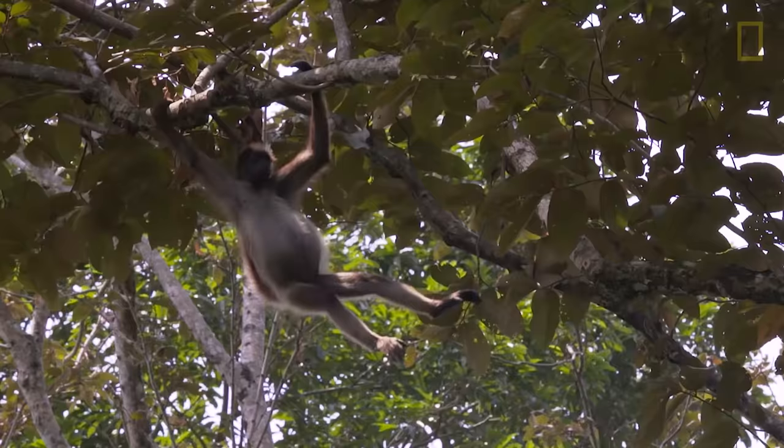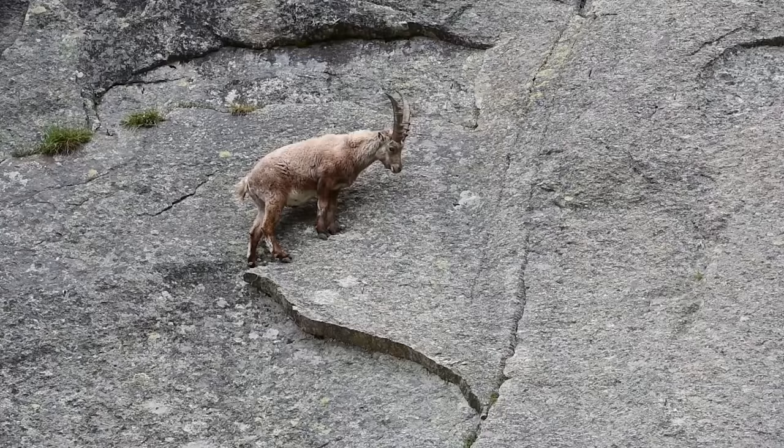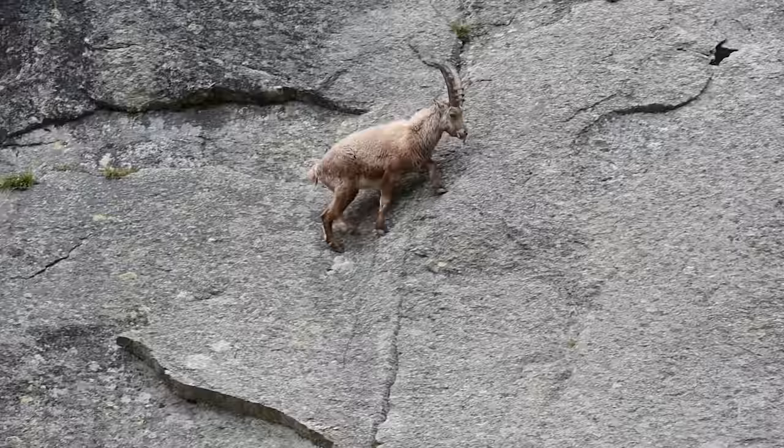In nature, animals have evolved a plethora of climbing strategies for traversing through vertical environments. Monkeys use fine-tuned motor control to swing through the canopy of the jungle, and ibexes carefully place their hooves along mountaintops and steep ridges. However, some of nature's most reliable climbers are actually insects such as the cockroach.